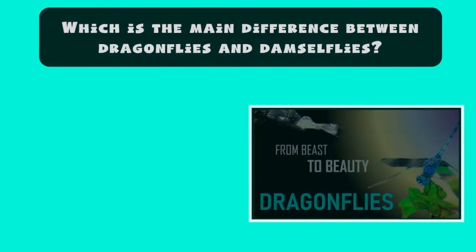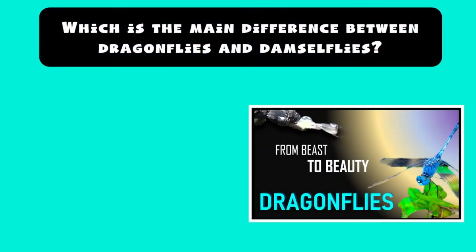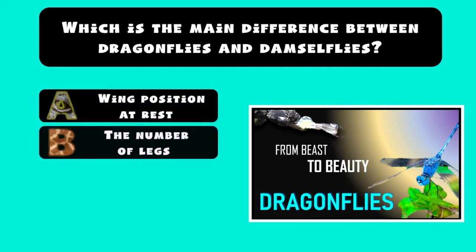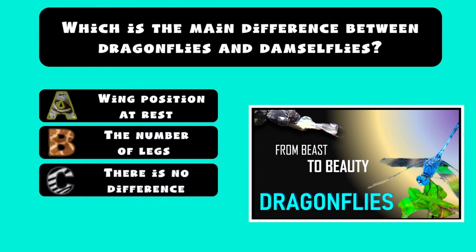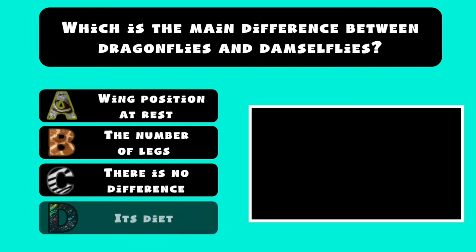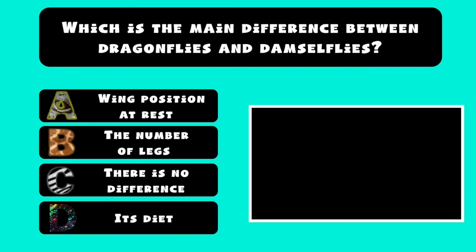Which is the main difference between dragonflies and damselflies? A) Wing position at rest. B) The number of legs. C) There is no difference — damselfly is simply another way of referring to dragonflies. D) Their diet, since dragonflies are carnivorous and damselflies are herbivorous.